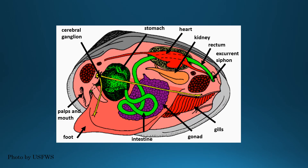Mussels are bivalves. They consist of two hard outer shells, soft tissues, mantles, an open circulatory system, and a digestive system. Mussels use their foot to move around in the substrate.